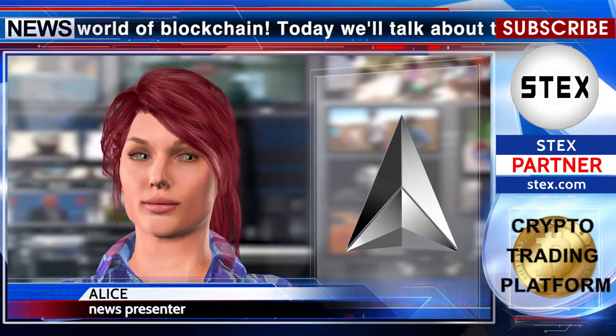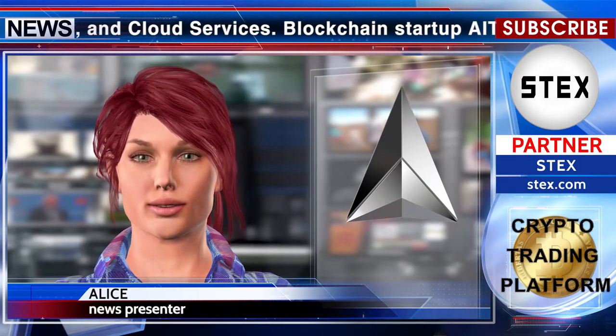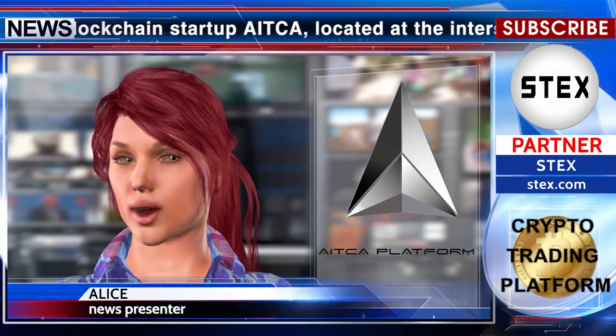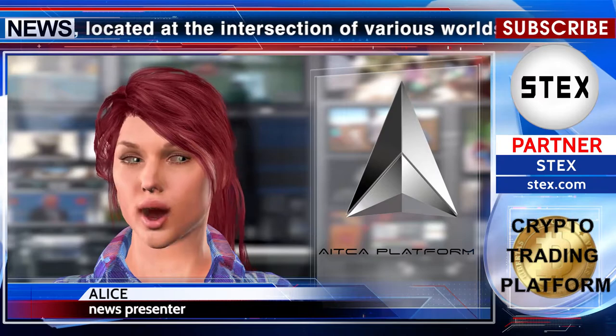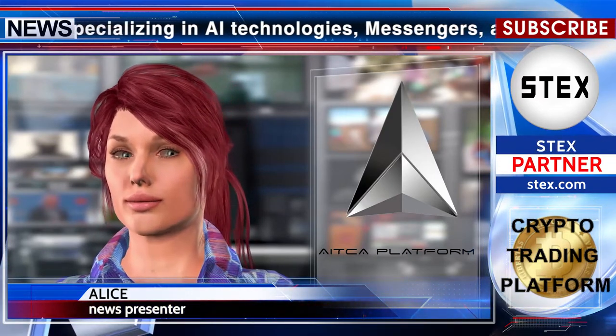Hello, World of Blockchain. Today we'll talk about the world of AI, messengers, and cloud services. Blockchain startup Aicha, located at the intersection of various worlds, specializing in AI technologies, messengers, and cloud services, has launched a new wallet with new features.